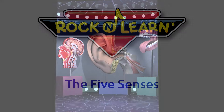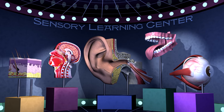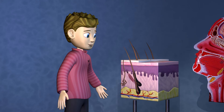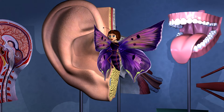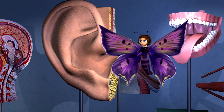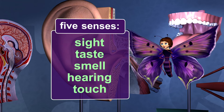Rock and Learn. What's this place? It's the Sensory Learning Center. This stuff looks cool. This stuff is cool. It will help us learn about your five senses: sight, taste, smell, hearing and touch.